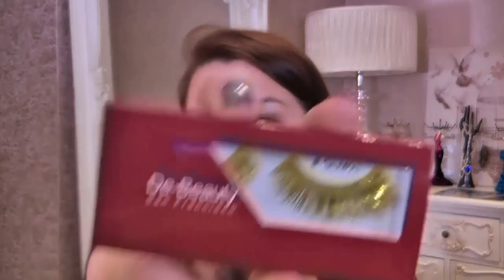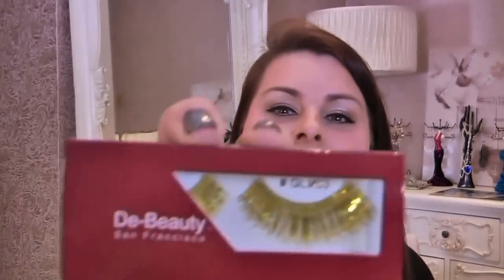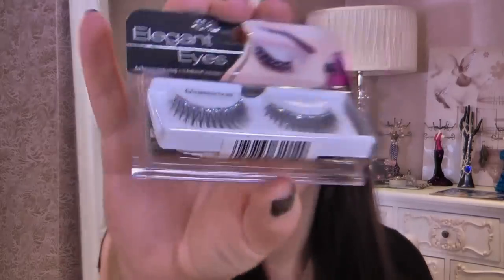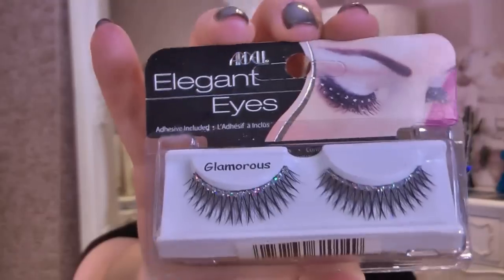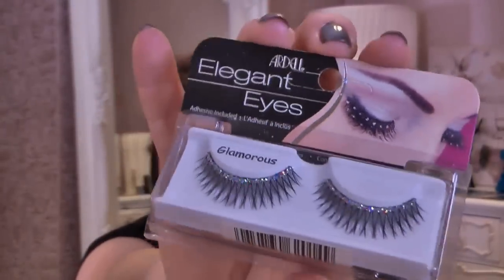Lashes — two sets of lashes. These ones here: Crazy Party, D-Beauty, really nice gold party lashes. And then on a more normal note I've got Ardell Elegant Eyes — you can see the glitter on the rim of them. I've used these before and they are stunning, perfect for party season.